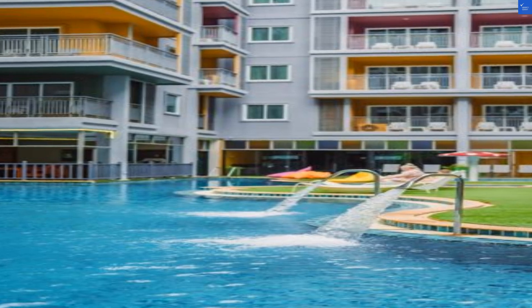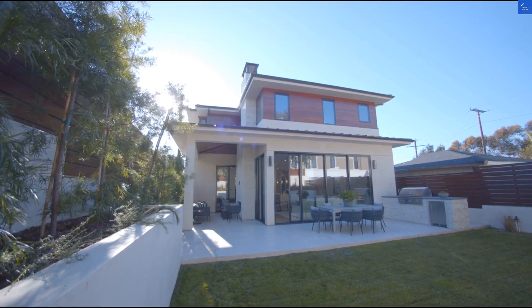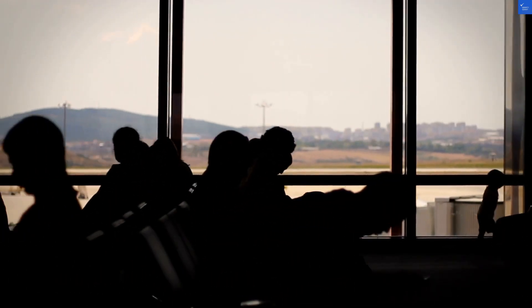Now let's rate this place. Location: 8 out of 10, prime beach access. Room quality: 7 out of 10, spacious but can feel a bit dated. Facilities and amenities: 6 out of 10, good pool but crowded. Food and dining: 5 out of 10, decent but inconsistent. Cleanliness: 8 out of 10, for the most part.